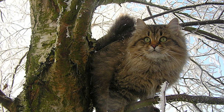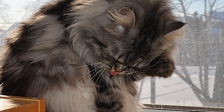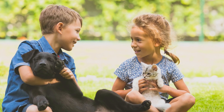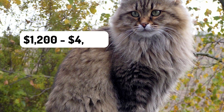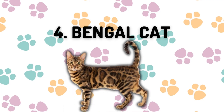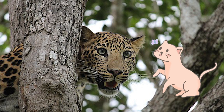Number five: the Siberian Forest Cat. They can be confused with the Maine Coon, as both are large breeds. They are known for their sweet and affectionate personalities and tend to get along well with everybody — kids and other pets included. Siberian kittens typically cost between $1,200 and $4,000.